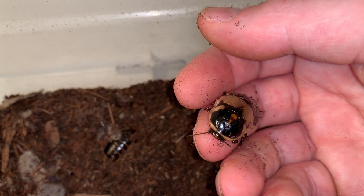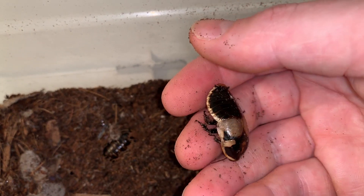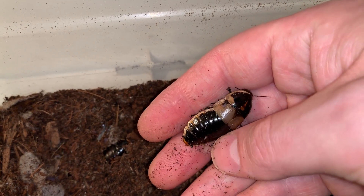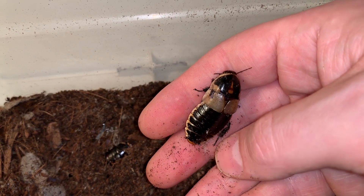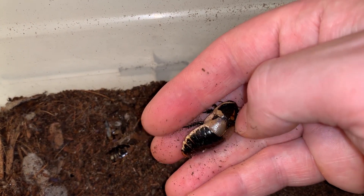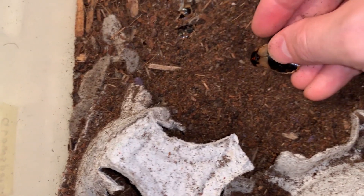You can see that this one is missing a little bit of the tip of its front left leg. This one could be a couple years old now, and that's hampering its mobility just a little bit, but she'll continue to reproduce in here.